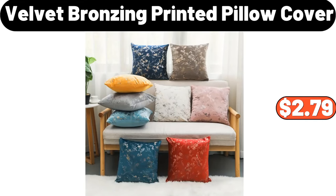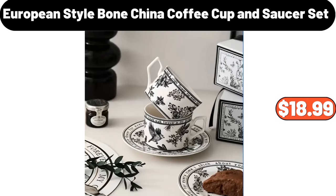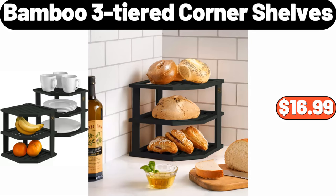Velvet bronzing printed pillow cover, $2.79. European-style bone china coffee cup and saucer set, $18.99. Bamboo three-tiered corner shelves, $16.99.